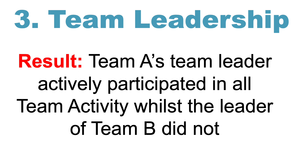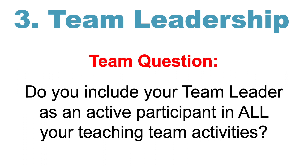The third finding was team leadership. Team A's leader actively participated in all team activity, whilst the leader of Team B did not. The discussion question here is: do you include your team leader as an active participant in all your teaching team activities?